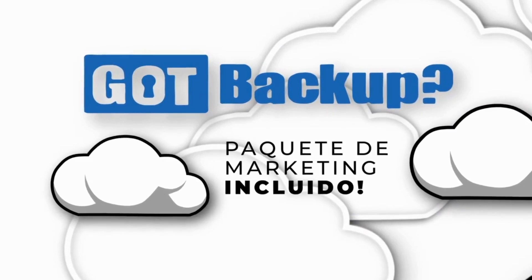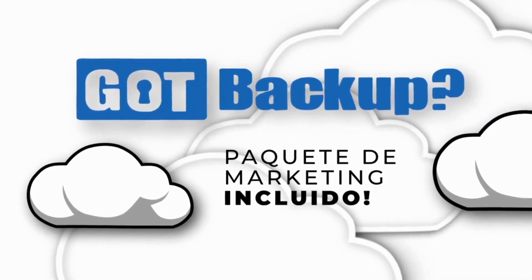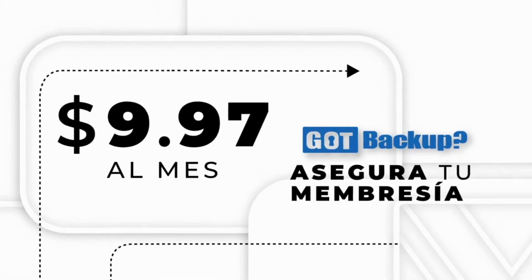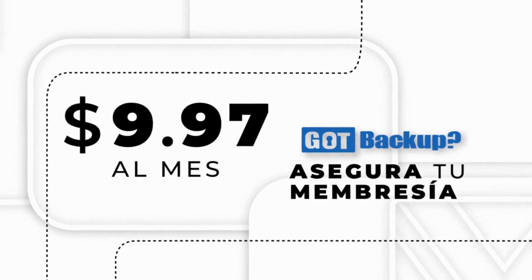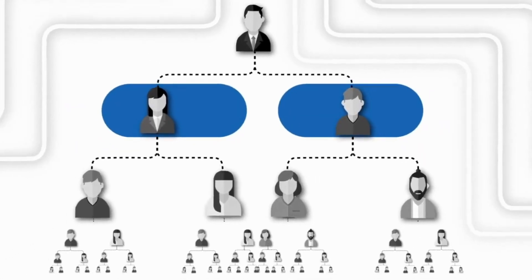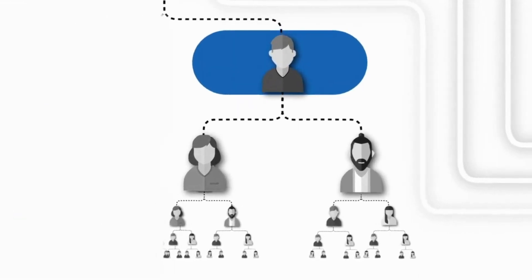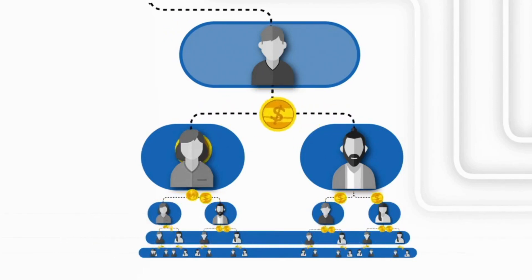¿Preocupado por el marketing? No lo estés. Cuando te conviertes en miembro de Got Backup, encontrarás un gran paquete de marketing para ayudarte a promover este sistema de salvaguardia de datos. Al convertirte en miembro de Got Backup por tan solo $9.97 al mes, cuanto más rápido te actualices, más potencial tendrás para generar ingresos con otros miembros actualizados que caigan debajo de ti desde la línea de poder.